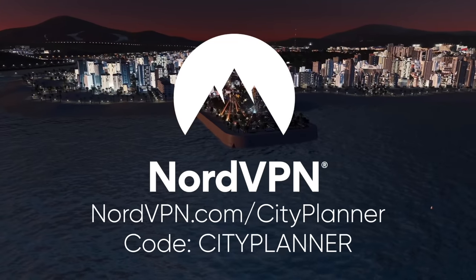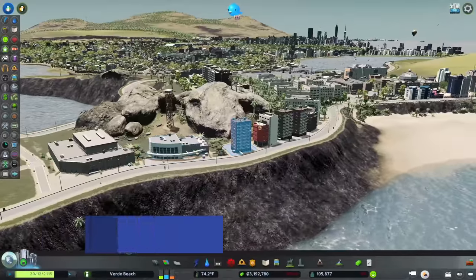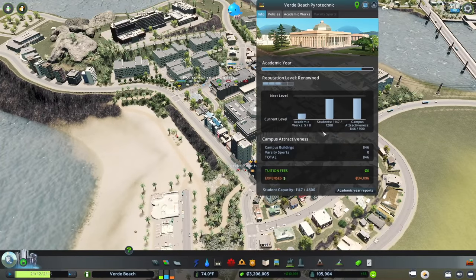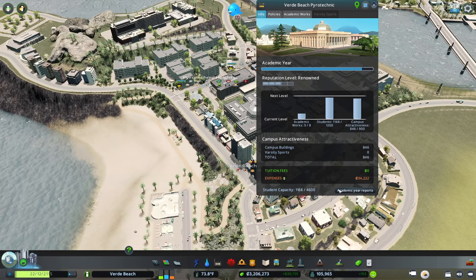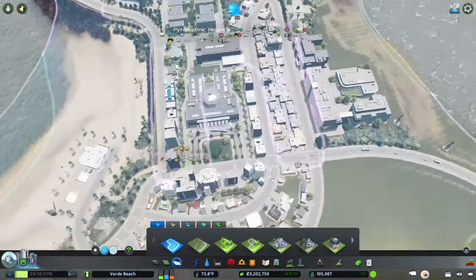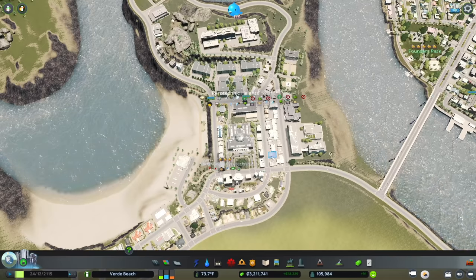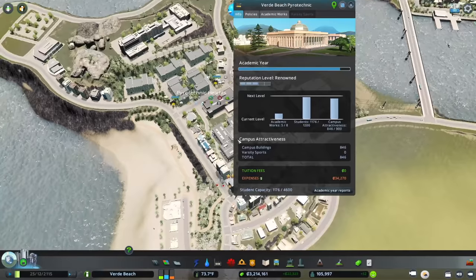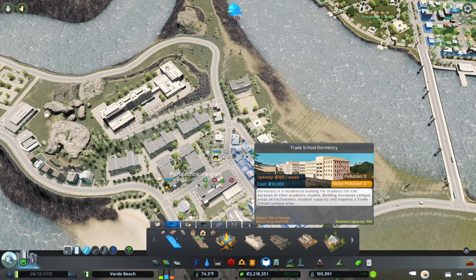Before we get started on the spaceport, let's take a look at the tech school and make sure we're still on track to level up. We have a deficit on students and attractiveness, but research is our big concern. I want to make sure they're notifying me, and we do have works being researched right now. As long as we have our research going, we can figure out the rest down the line. I'm going to place just one more dorm.